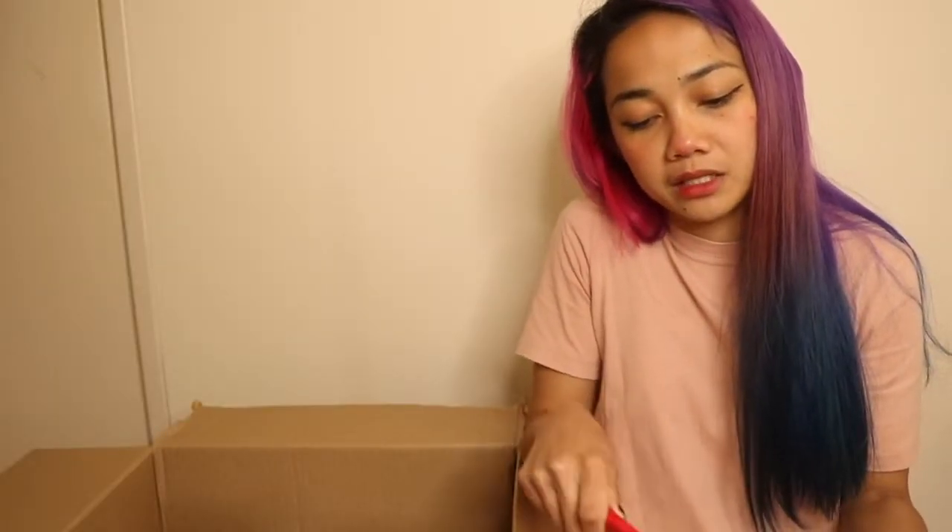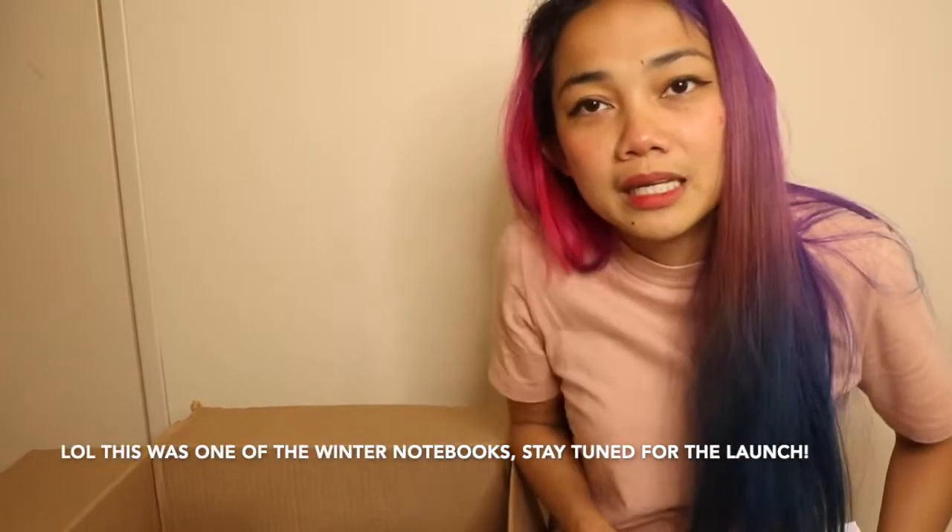I hope I don't stab myself with this — y'all don't see me on social media anymore, you'll know what happened. It's so beautiful, I wish I could show this to you.